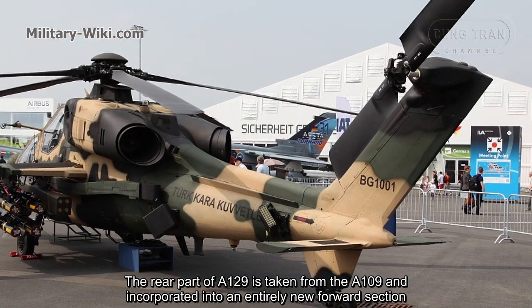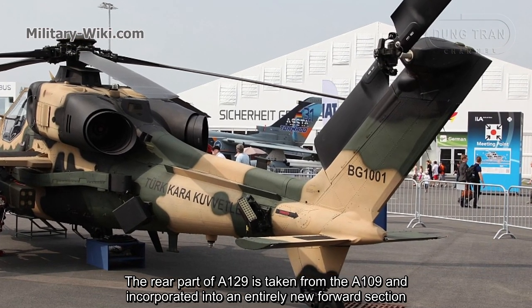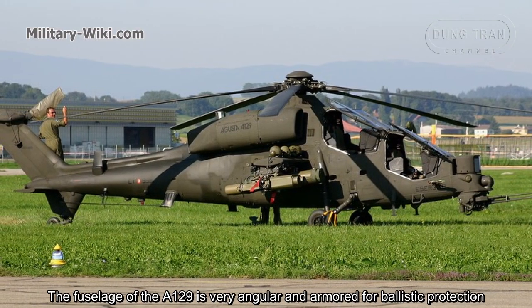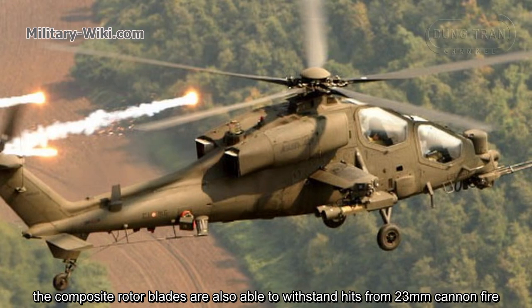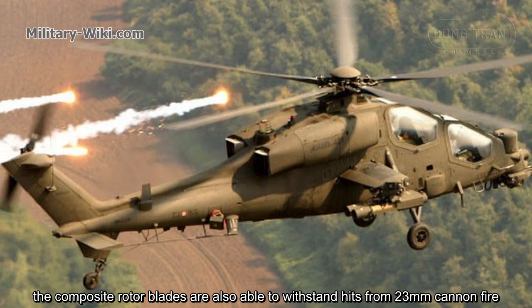The rear part of the A129 is taken from the A109 and incorporated into an entirely new forward section. The fuselage of the A129 is very angular and armoured for ballistic protection. The composite rotor blades are also able to withstand hits from 23mm cannon fire.